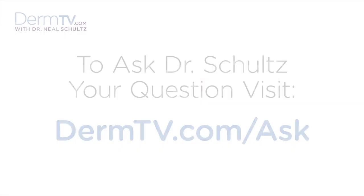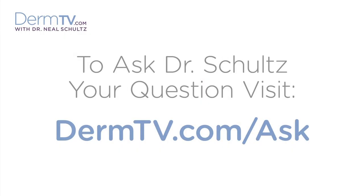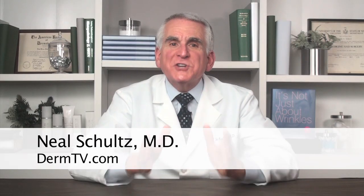Hello, I'm Dr. Neal Schultz and welcome to DermTV. Many of you know how passionate I am about the virtues of exfoliation. So yes, I'll say it again: exfoliation is the single most important therapeutic treatment you can do for your skin, whether for facial rejuvenation, acne control, or prevention of pre-cancerous growths.